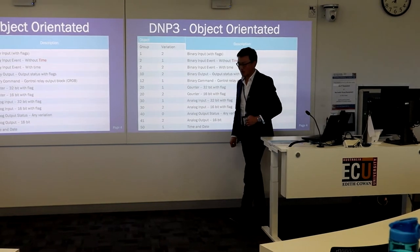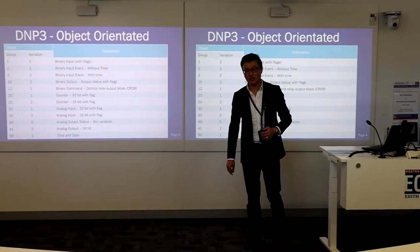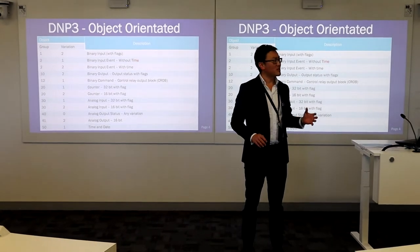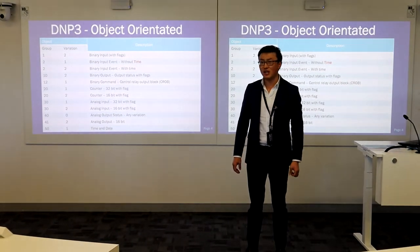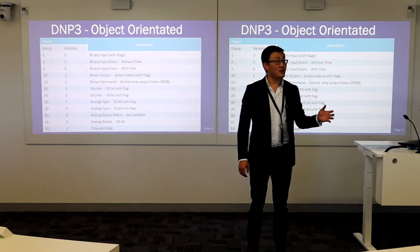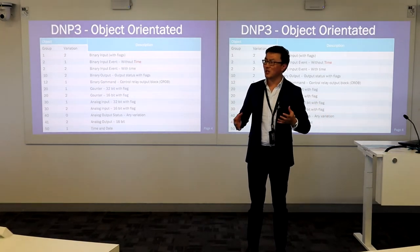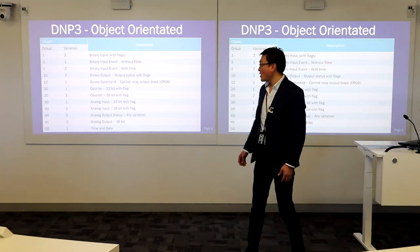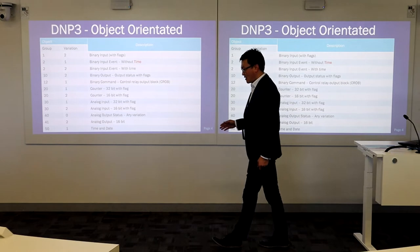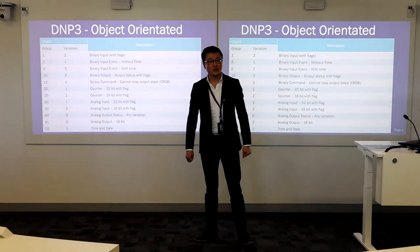I did discuss with Dr. Octavian before the lecture, and he wanted this to be strategically focused on industrial communication, because that's the area he believes can bring a lot of value to everyone here in this classroom. So I prepared a couple of slides focused on DNP3.